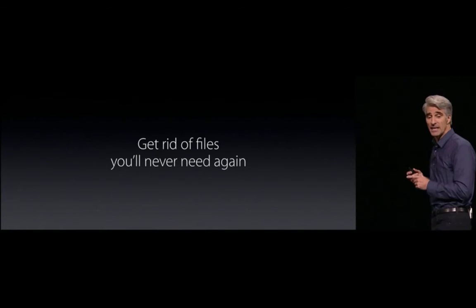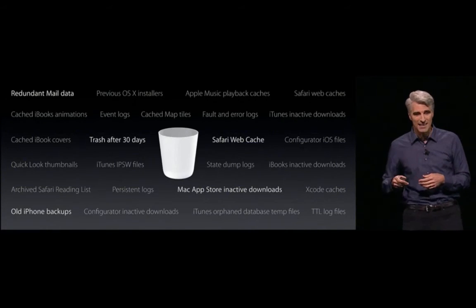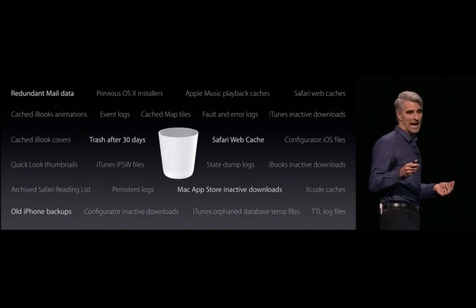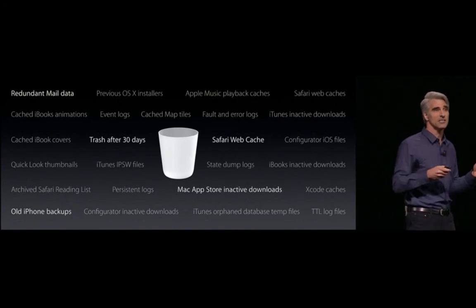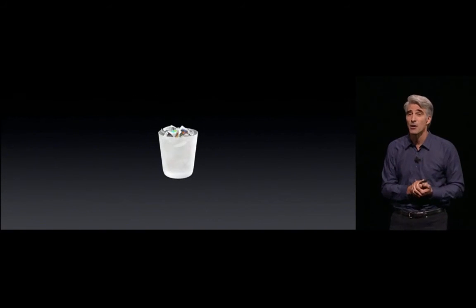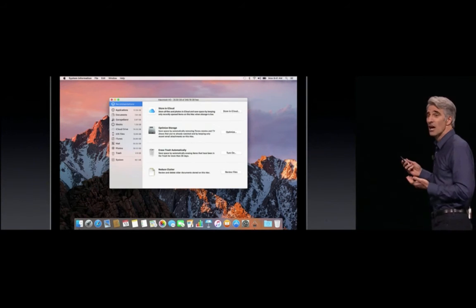We also want to make it easy for you to get rid of files you'll never use again — automatically. Things like your Safari web cache, maybe the trash that you keep forgetting to empty, and data stored by mail. We can get rid of all of that as well, and we provide a really simple user interface to help you do it.